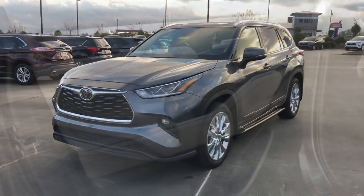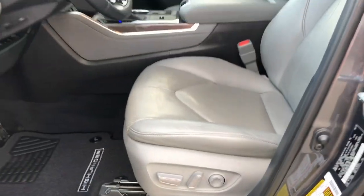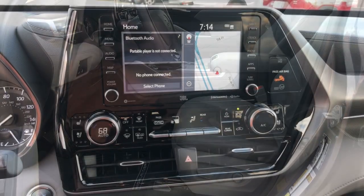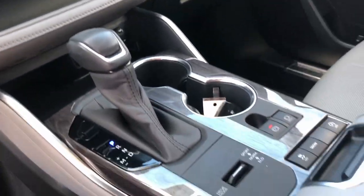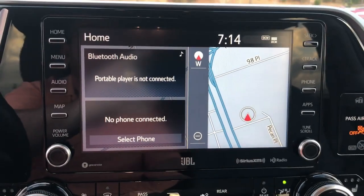These are just some of the great options this vehicle comes with: lane departure warning, navigation system, hands-free liftgate, keyless entry, sun/moonroof, backup camera, satellite radio, fog lamps, wood grain interior trim, and power liftgate.